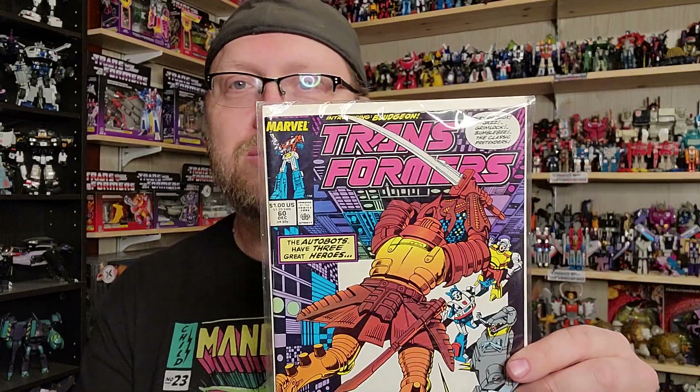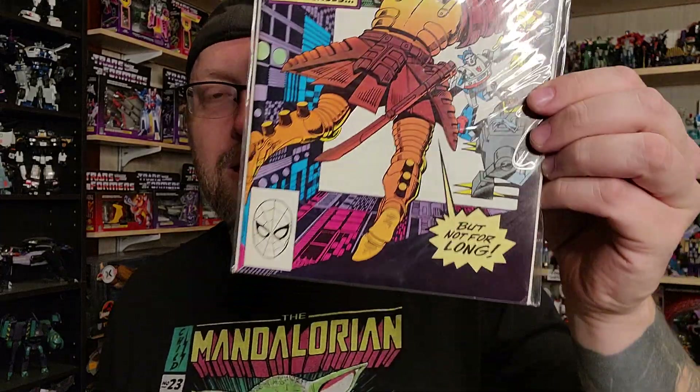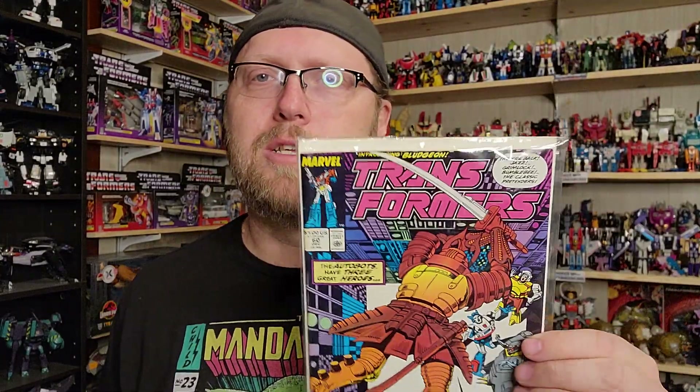I just wanted to show you what things I walked away with from that wonderful day. It's actually all Transformers stuff. My pal Jason Zbornik brought me some stuff. I got this Transformers comic book — it's number 60. I think there were 80 total in the original run.